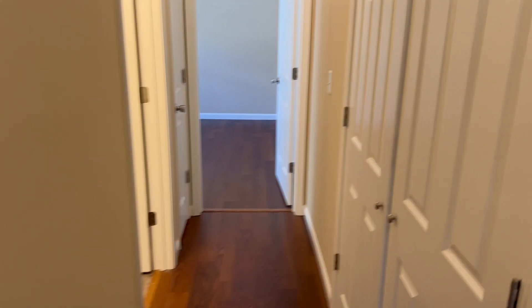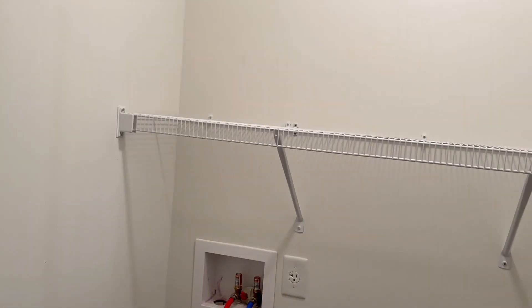Walk down the hallway and then you have your laundry area. We tuck away your washer and dryer, and there are some shelves.